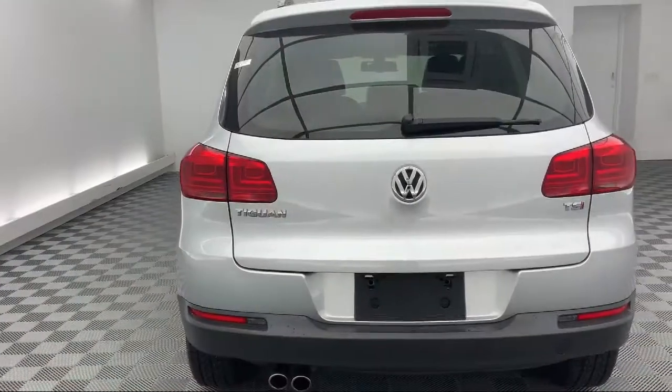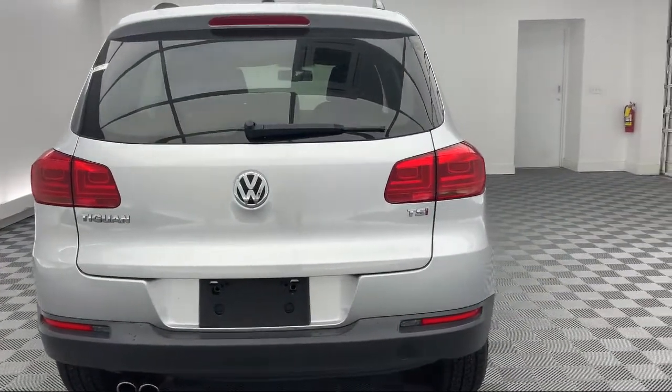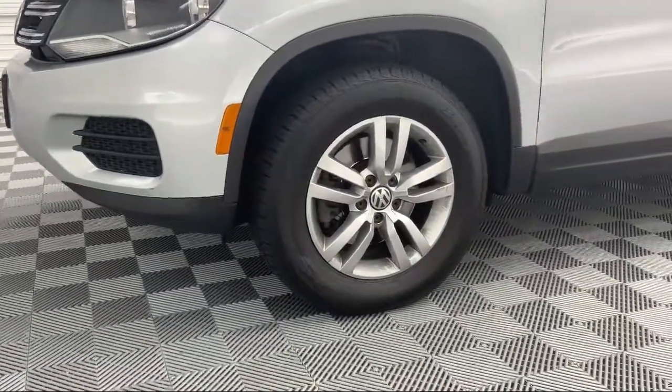Our ultimate goal is simple: zero dissatisfied customers. So come see us today and drive home in a vehicle that is just right for you. We're located at 310 Greystone Boulevard in Columbia.